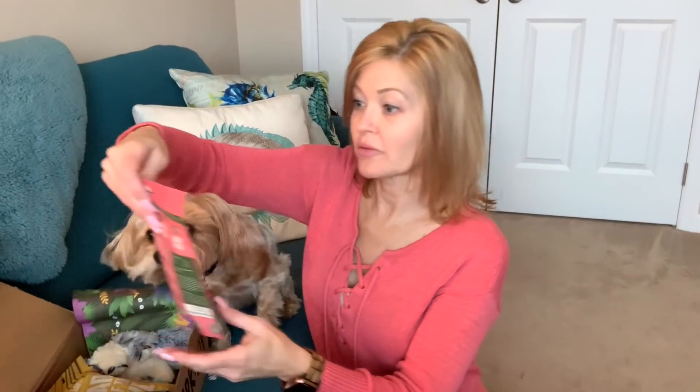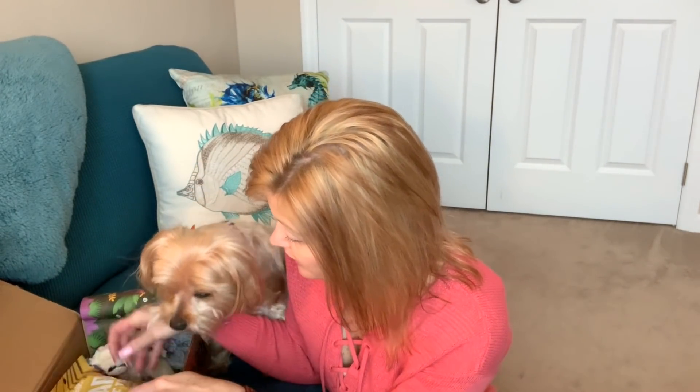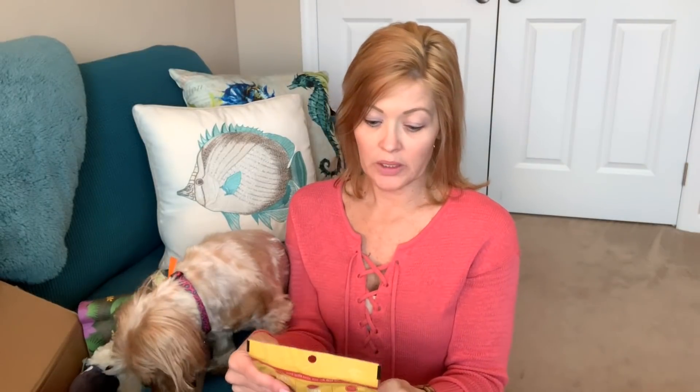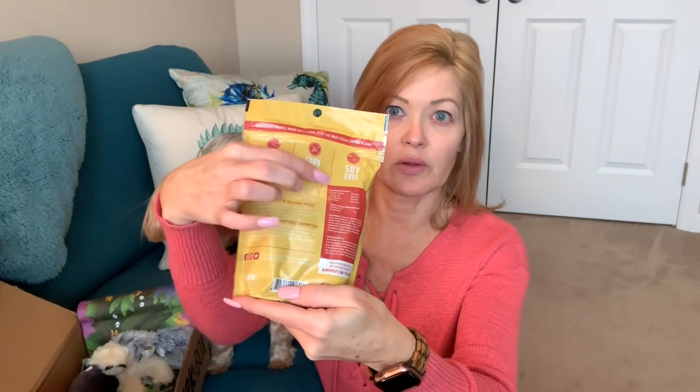Zena's just waiting patiently for her treats. First up is Bark of the Wild Pork and Vegetable Blend Soft Chewy. These are always made in the USA and they come with this nice little label. It says Pork and Veggie Blend. Next up is Bark of the Wild Chicken Blend, Soft and Chewy — also says Made in the USA. And they always say Wheat Free, Corn Free, and Soy Free on the back as well.